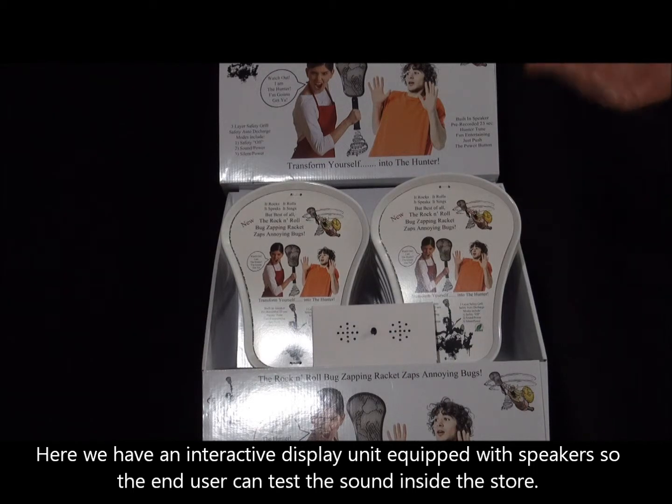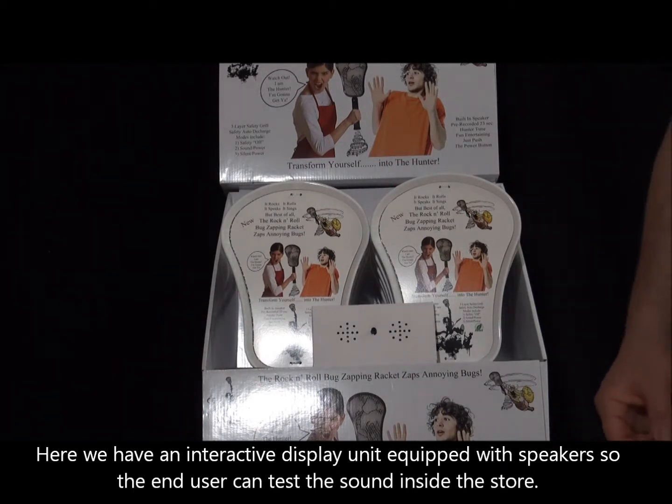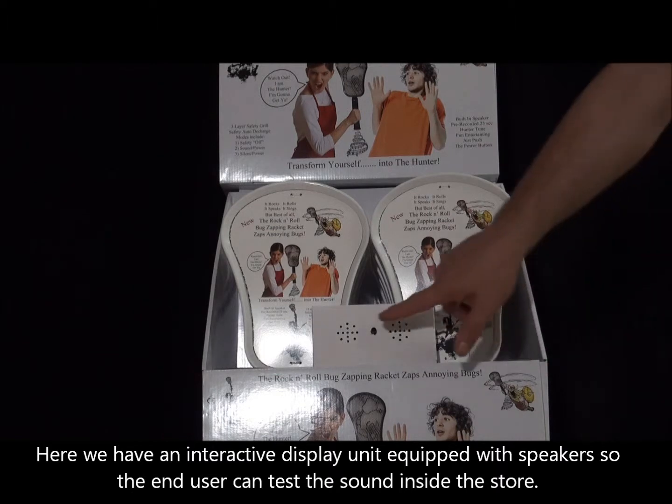Here we have an interactive display unit equipped with speakers, so the end user can test the sound inside the store.